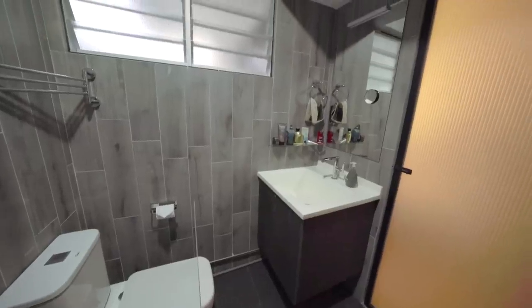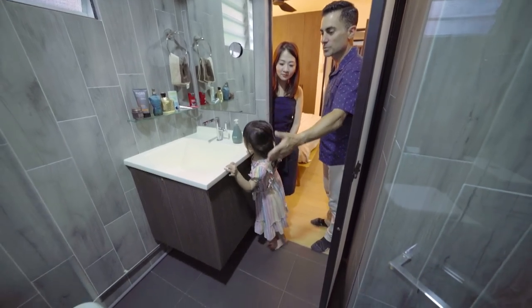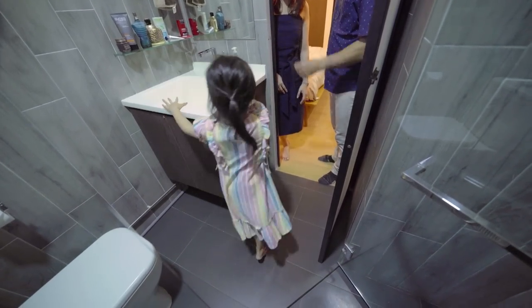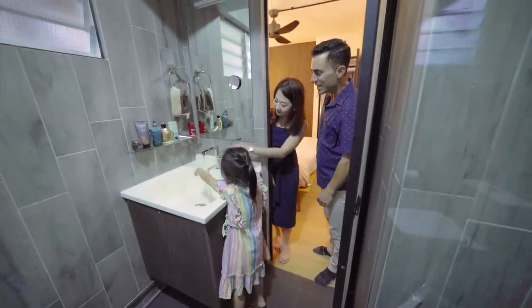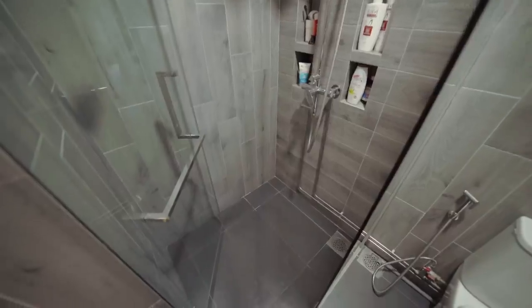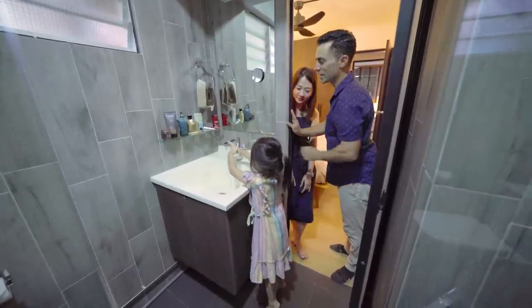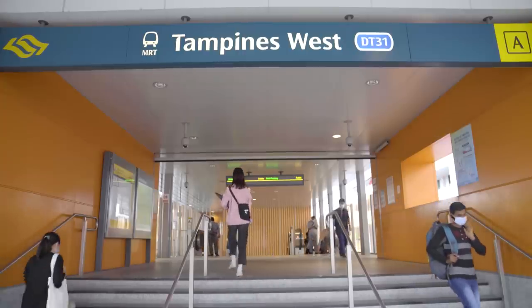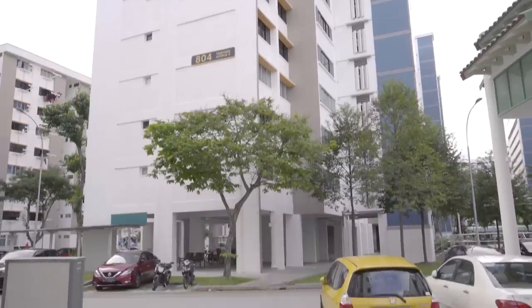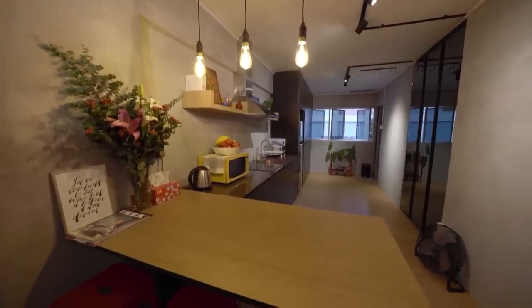The bathroom is cozy. They've beveled off the floor and door of the shower, giving more room to walk around and use the sink and toilet. The gray wood paneling works nicely. Really like the color. Haley is checking everything out and making sure it all works.